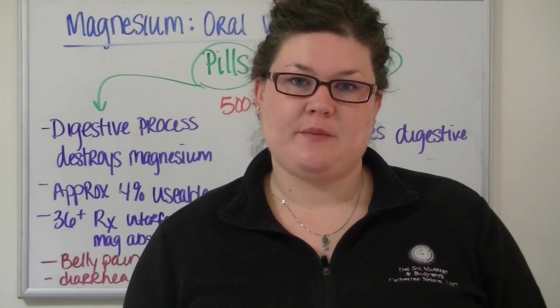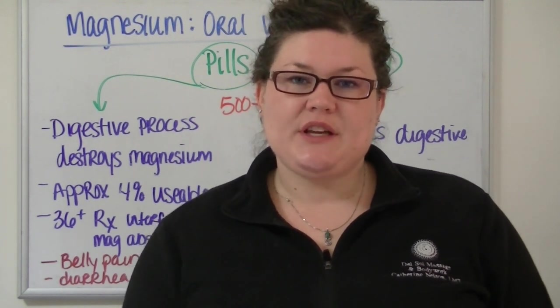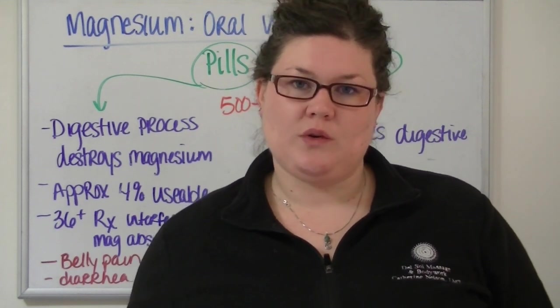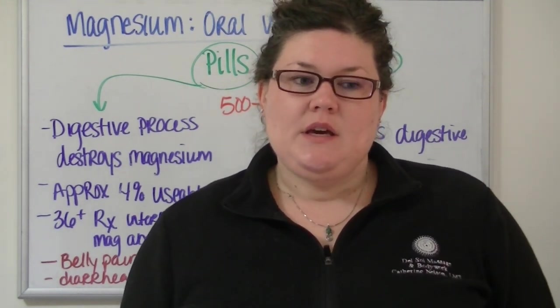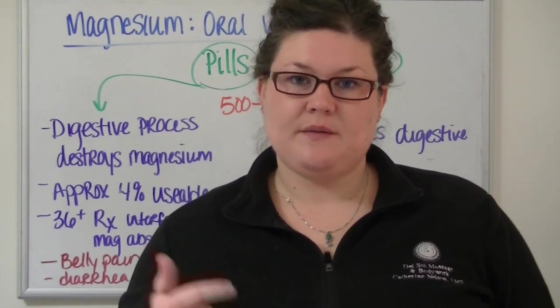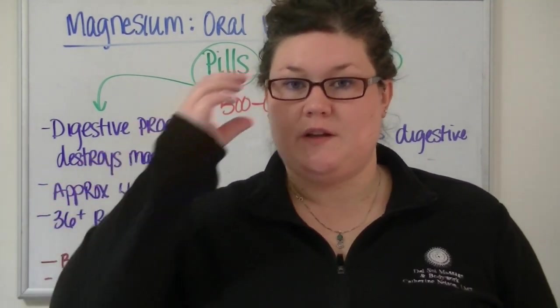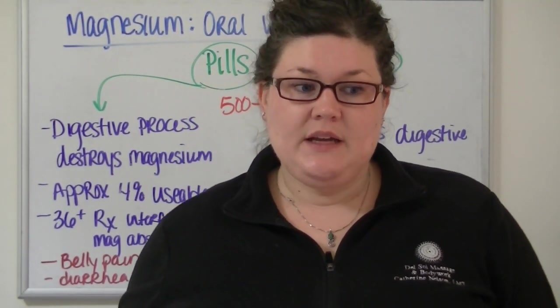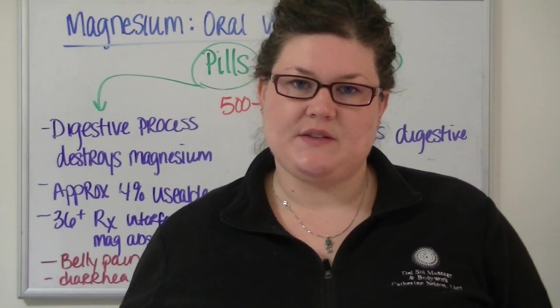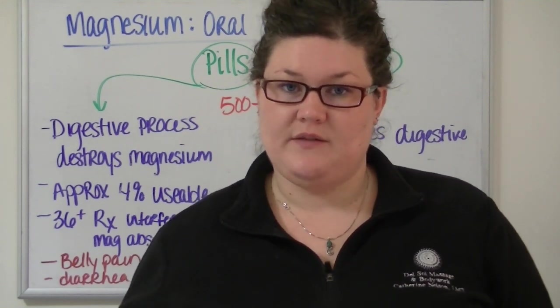Today we're continuing our conversation about magnesium. In particular, what we're going to talk about is how to take or how to use magnesium orally versus topically. In other videos, we've talked about the benefits of magnesium. We'll talk in another video about how to use the magnesium spray, how much you need, how it works in your body, all those kinds of things. So be sure to check out the related videos.